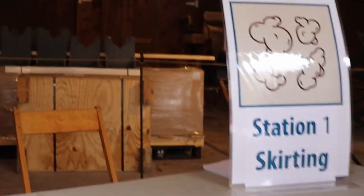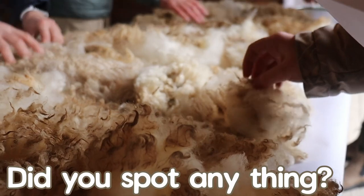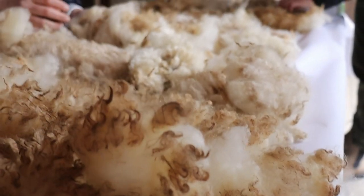Each step of the passport guides us through the fiber art process. At station one, we have skirting. The main goal was to pick out bits of straw and hay — it was pretty well picked clean by the time I reached it, but it looks like they're going to bring out another fleece soon.